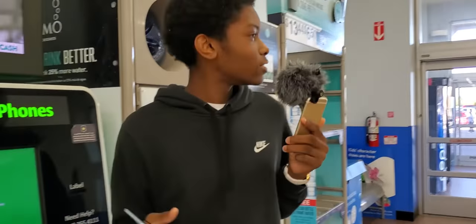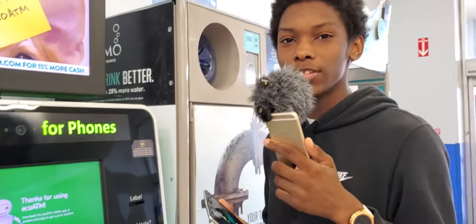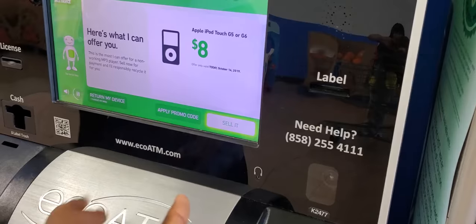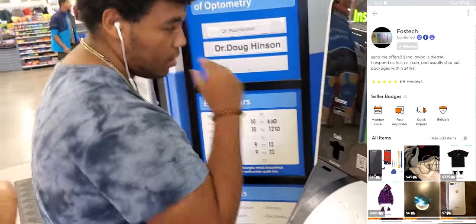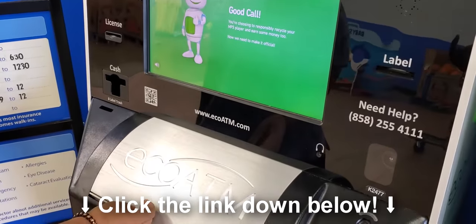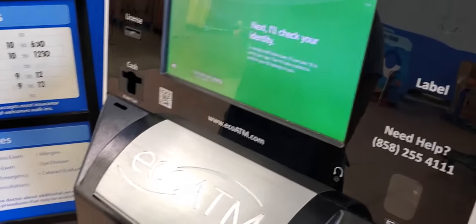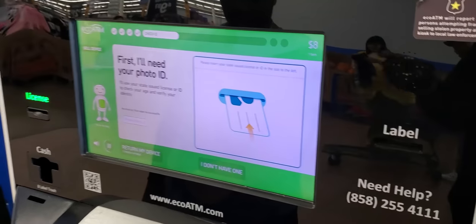That was pretty much it y'all — thanks for watching. I'm going to get out of here so people don't keep staring at me, I'm getting kind of tired of it. I'll see y'all in the next one. Peace out. Oh yeah, by the way, shout out to Jackson — he's selling the iPod Touch right now, so go ahead and check out his Mercari page. I'll leave a link on screen and in the description. He sells a bunch of tech for some good prices — like the Galaxy Tab S4 right now. Peace out.